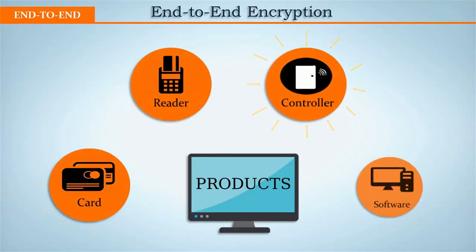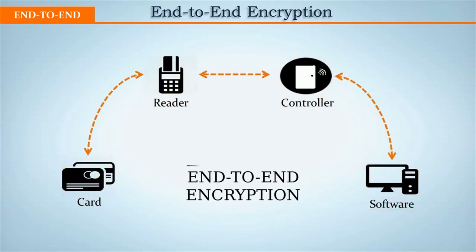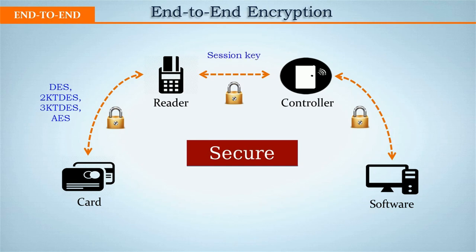We practice highly end-to-end encryption from card to software to optimize the system's security. The card ID itself is created using advanced encryption algorithms. To read the card ID, the reader needs to perform a few levels of encrypted exchanges. Between the reader and the controller, a random ID is exchanged to secure the communication. A different unique dynamic session key is created every time a new communication session occurs. The AES-128 encryption algorithm is used for secure messaging between the software and the controller.